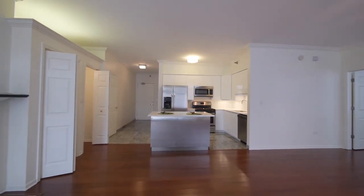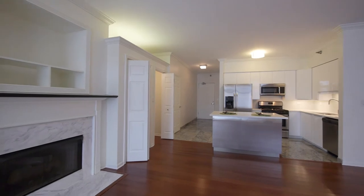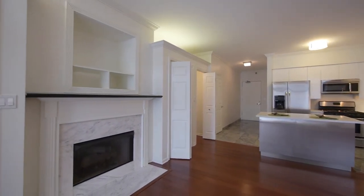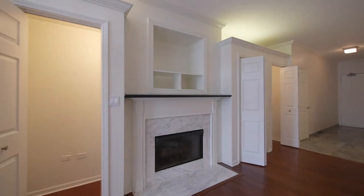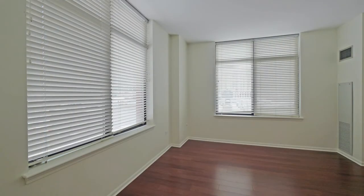The ceiling heights here are about nine-and-a-half feet. There's also a gas starter fireplace and built-ins on either side of the fireplace. The bedroom boasts a southwest exposure.